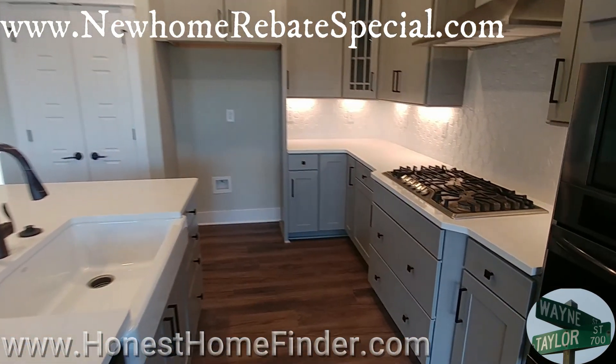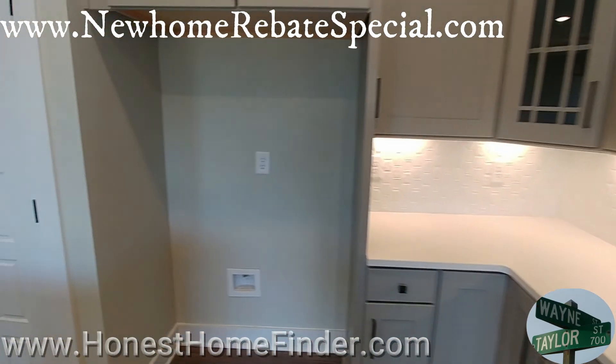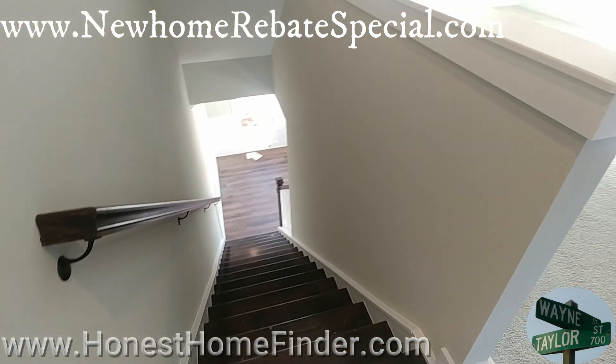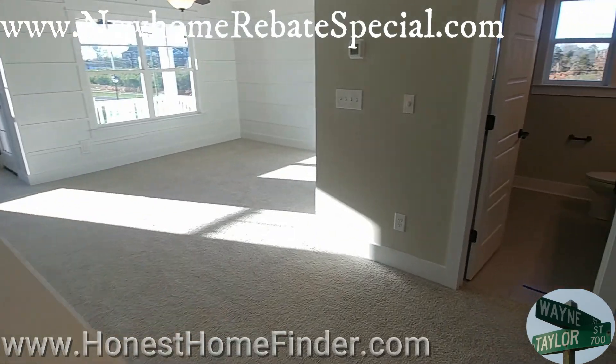Hey folks, Wayne Taylor, Honest Home Finder out at Matthews, North Carolina at the Pond at McKee with Eastwood Homes. Always been a big fan of Eastwood. I had a little smile on my face when I saw that out here, even at this fairly strong price point, they're putting hardy plank on these homes. And I just think that's a nice finishing touch.